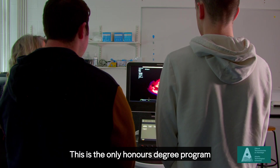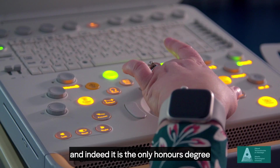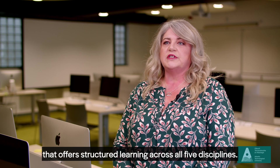This is the only honours degree programme for clinical measurement physiology in the west, and indeed it is the only honours degree programme in the country that offers structured learning across all five disciplines.